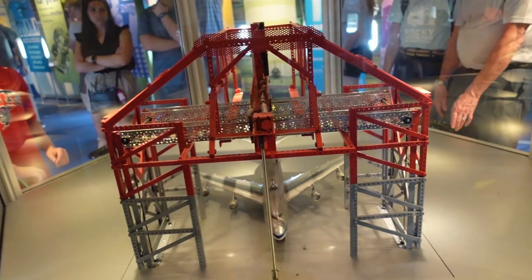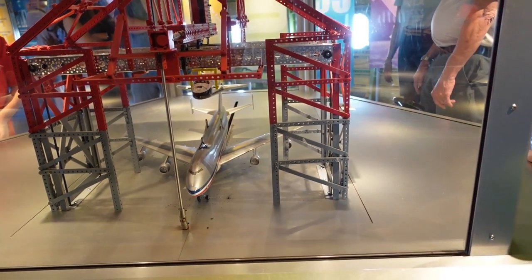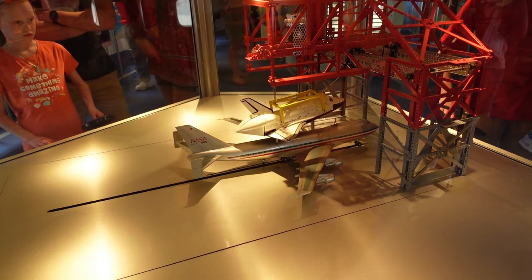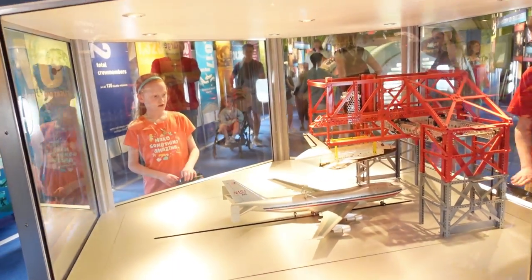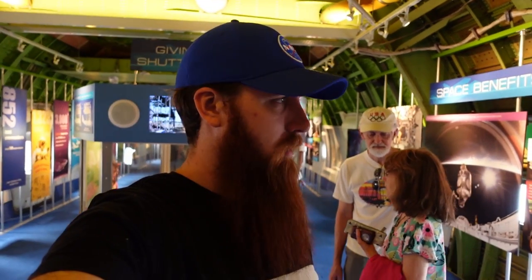In front of us is actually how they loaded the shuttle onto the plane. 30 meter towers. You can see it being lowered into position. It would take 24 hours to lift it, load it, and get it on top of the plane. 24 hours — that's a long time.